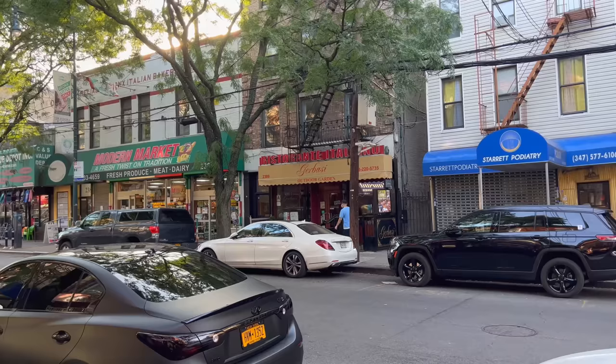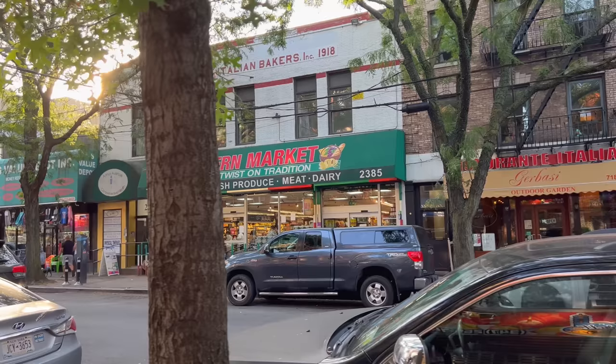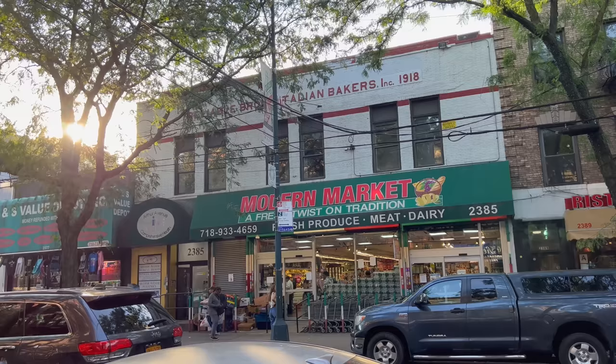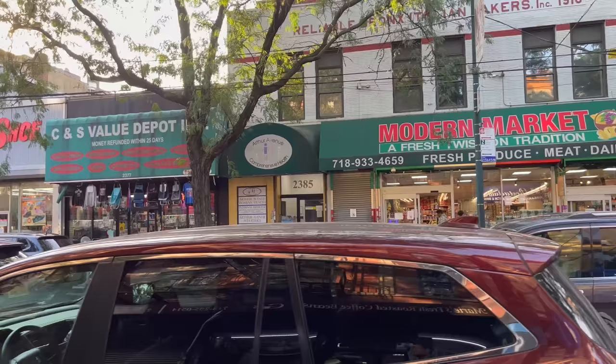Gervasi Ristorante Italiano across the street, next to the Modern Market — Modern Market actually looks new. It's also interesting they kept the top part. The sign reads 'Reliable Bronx Italian Bakers Inc., 1918,' so that used to be a bakery a long, long time ago.